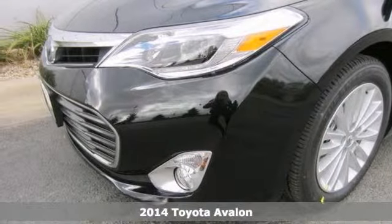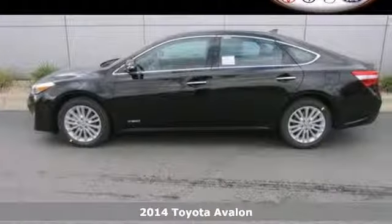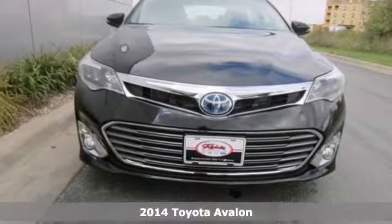We think you'll like this 2014 Toyota Avalon. It features a blind spot sensor, heated leather memory seats, and brake assist.